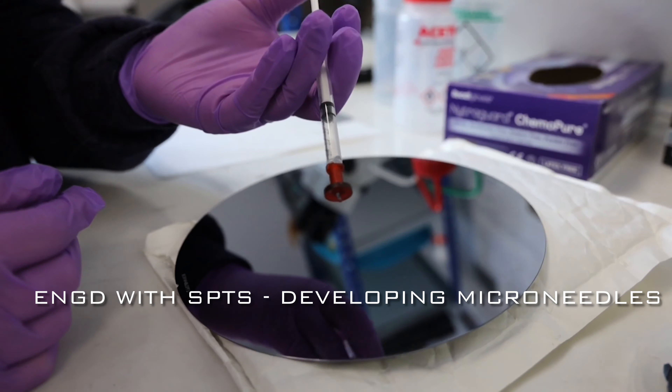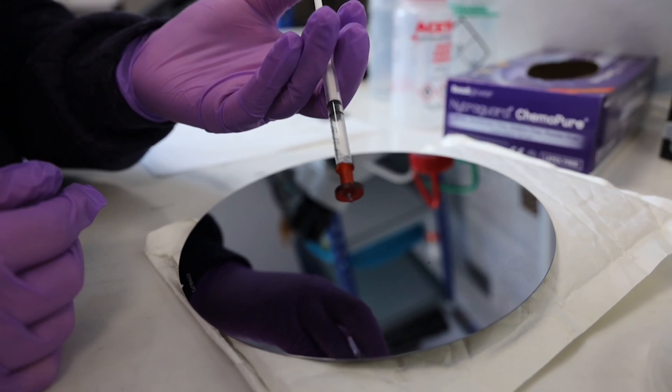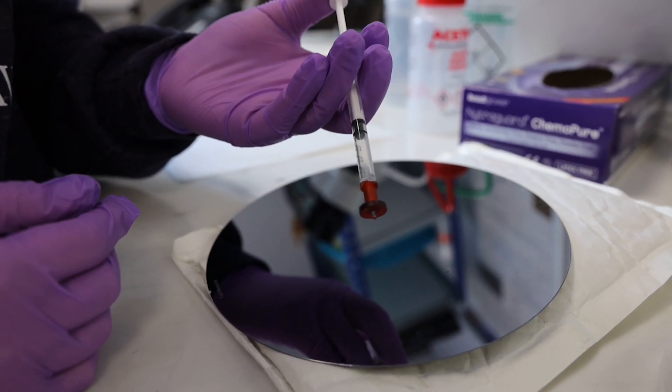At Swansea we're developing microneedle technology. Microneedles are tiny little devices around a millimetre in height and around 0.2 millimetres in diameter with a very sharp beveled tip. Our microneedles are hollow, so they're different from many other microneedles across the world, and that hollow bore of the needle enables us to inject larger volumes of drug into the skin.